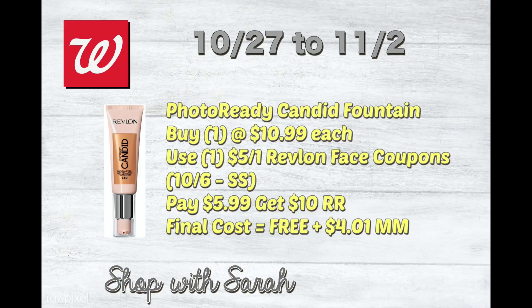For the following week, the Photo Ready Candid Foundation is $10.99 a piece. This is a simple, huge moneymaker: use one $5 off one Revlon face coupon from the 10/6 SmartSource, pay $5.99 out of pocket, and get back a $10 register reward — free plus a $4.01 moneymaker. Or use 5,000 points to pay just $0.99 for an even bigger deal. I'll save one of my face coupons for this and use some points.